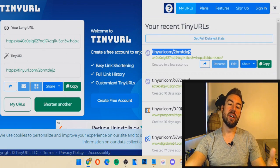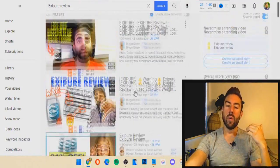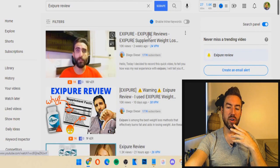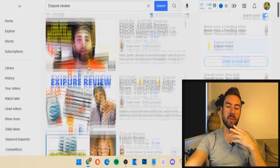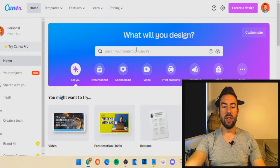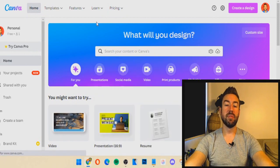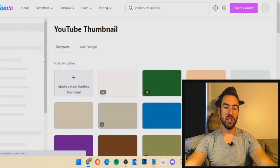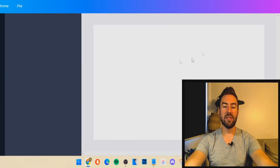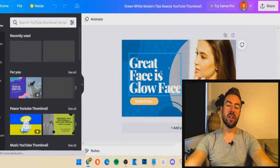Now, how do we get people to buy from us? Because there may be other people promoting this product. First off, we want to have a good thumbnail and a good title — you can just model other people. You can go to canva.com and type in 'YouTube thumbnail.' They have a lot of templates you can use to create thumbnails very easily. You can open one up, edit it for free, download it, and use it as your thumbnail.